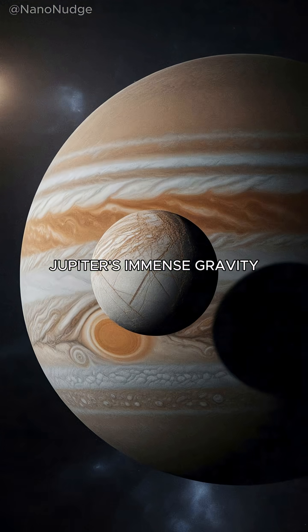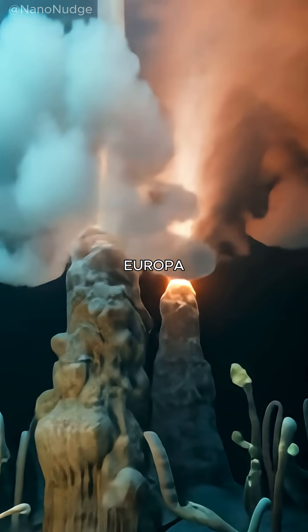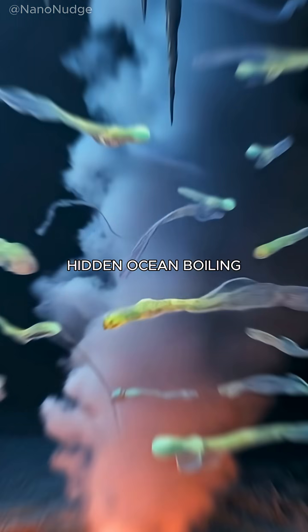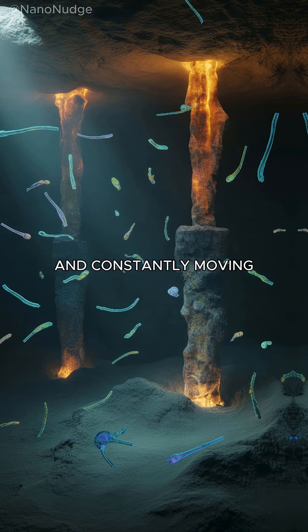Scientists believe Jupiter's immense gravity stretches and squeezes Europa, generating heat that melts the inner ice and keeps this hidden ocean boiling and constantly moving.